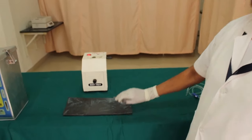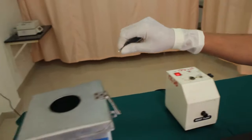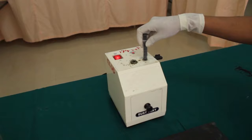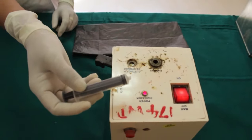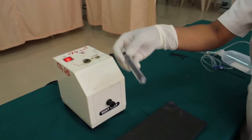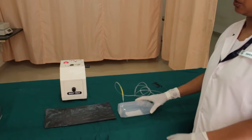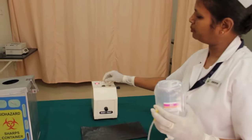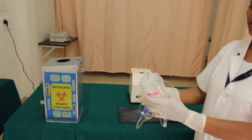Before disposing the used needle and syringe, the tip of the needle should be destroyed by the needle destroyer and disposed into the puncture proof box. The hub of the syringe should be cut to prevent reuse and then disposed into the red bag. Before disposing the IV bottle and set, the needle should be separated and disposed into the puncture proof box, and the bottle and IV set into the red bag.